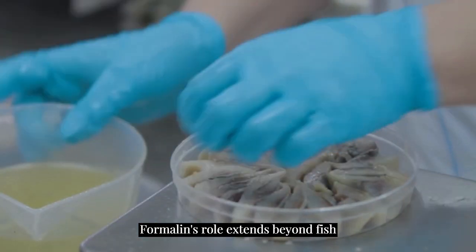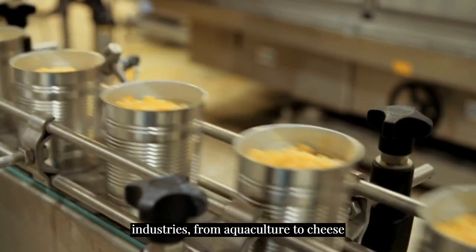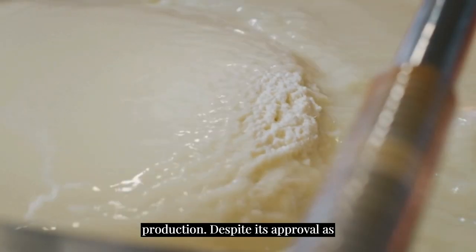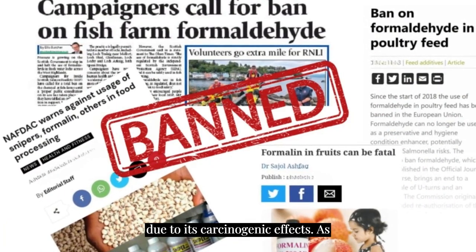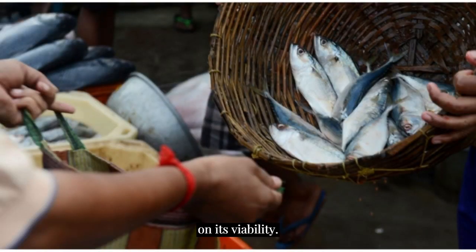Formalin's role extends beyond fish preservation. It's used in diverse industries, from aquaculture to cheese production. Despite its approval as an aquaculture drug by some authorities, its usage is banned in certain countries due to its carcinogenic effects. As we explore, we find differing viewpoints on its viability.